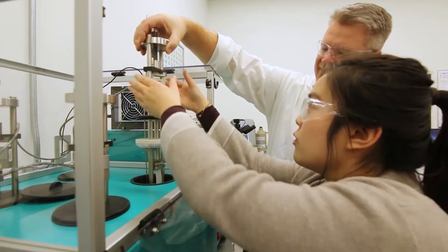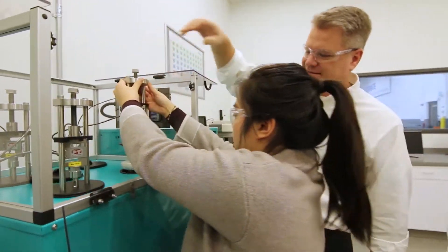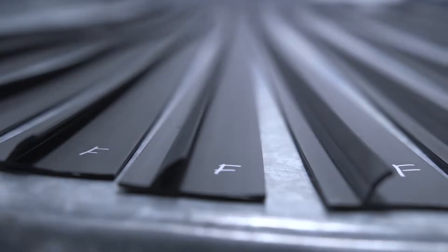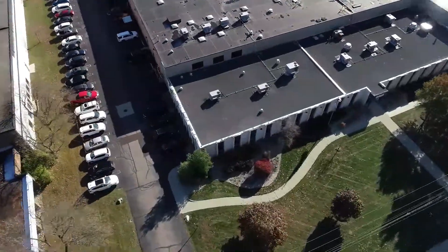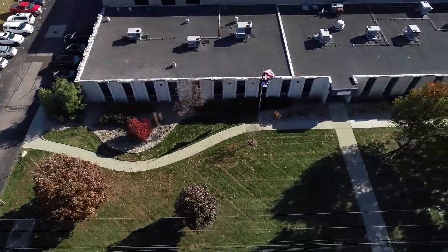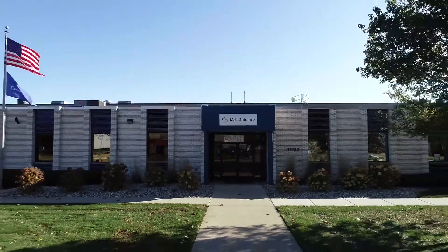Cooper Standard is creating game-changing materials science advancements aimed at bringing breakthrough technologies to market. At the forefront of our innovation process is the company's global technology center in Livonia, Michigan.